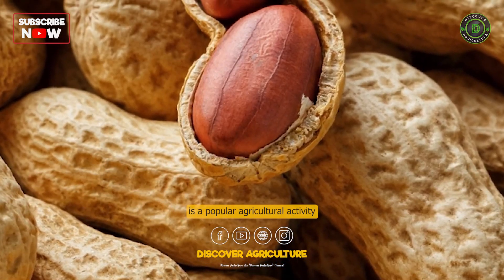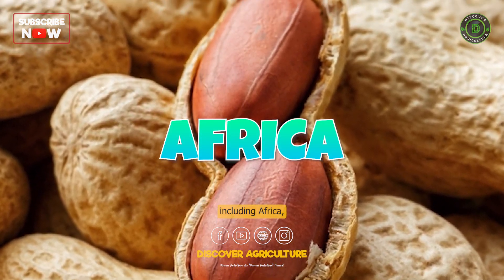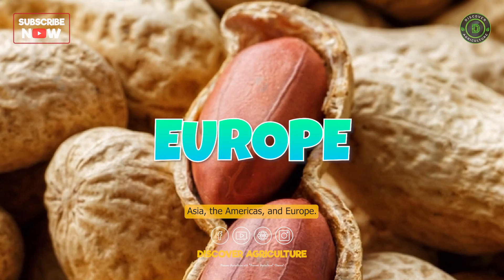Peanut farming is a popular agricultural activity in many regions, including Africa, Asia, the Americas, and Europe.